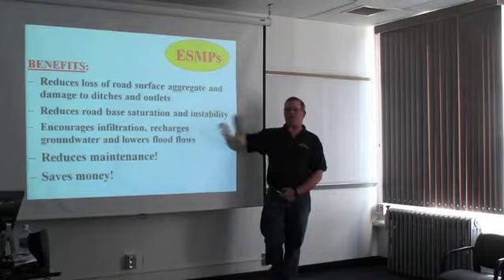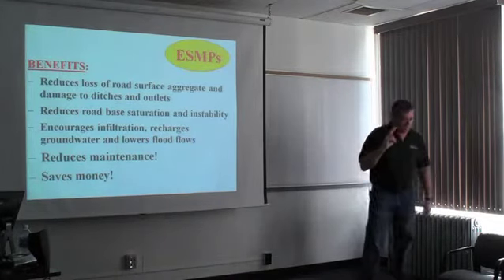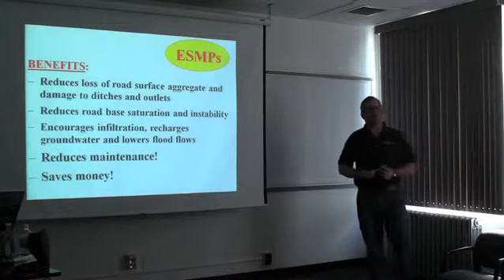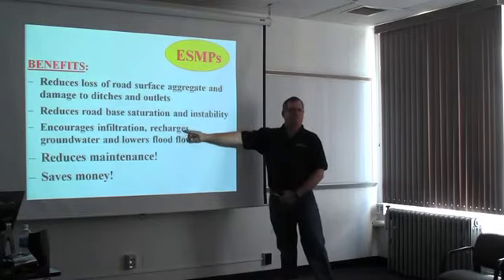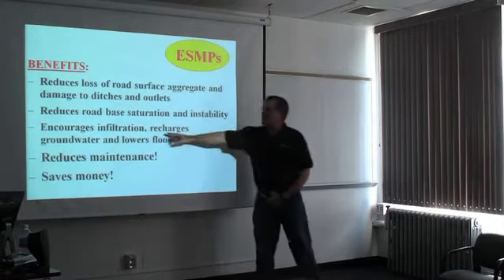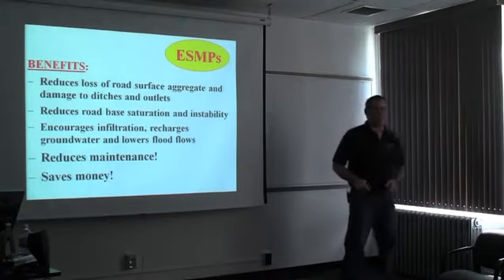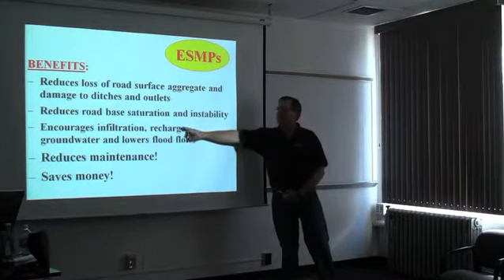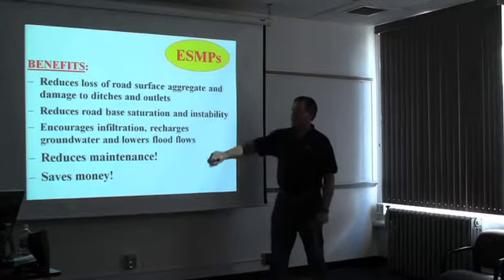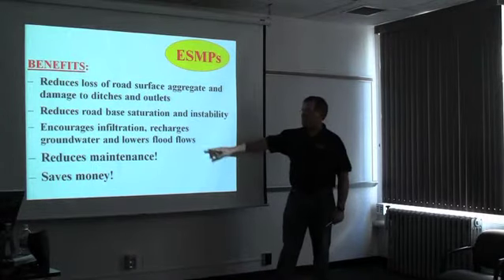It encourages infiltration. Pennsylvania is second only to Michigan in the number of citizens that get their drinking water from private subterranean wells. When we have situations where stormwater drains all this water directly to the stream and doesn't allow it to infiltrate into the groundwater, then we're working against ourselves for our own drinking water sources in this state, being that most people in rural areas are going to the tap and it's coming right out of the ground.